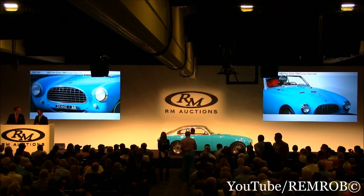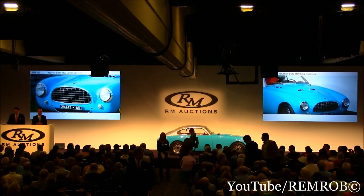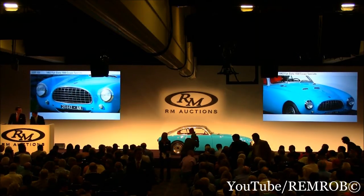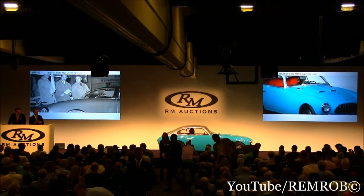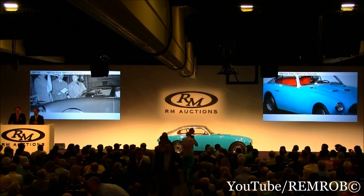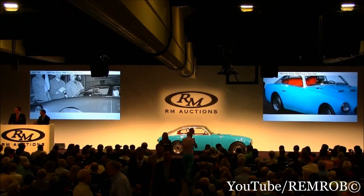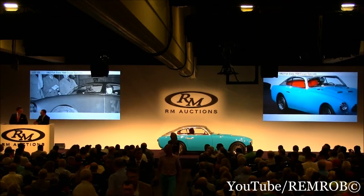Ladies and gentlemen, such a pretty little car. This is very well viewed — I've shown it to a number of people in the past couple of days. It is more than welcome to be present at the Mille Miglia, having done the actual race in 1954 and in 1955. Always a pleasure, ladies and gentlemen — we like to keep people happy.